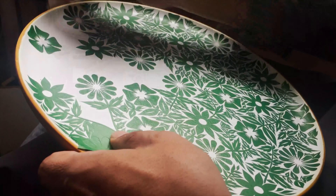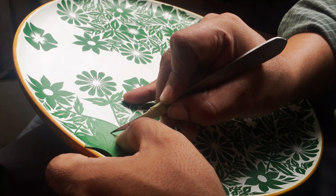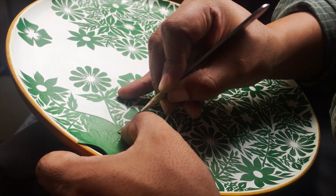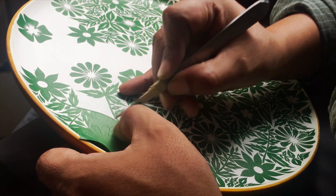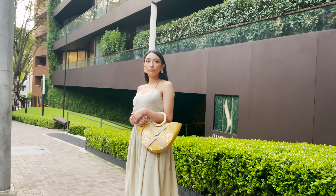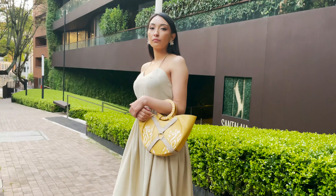Luxury revolves around a unique ancestral technique of Colombian origin from a small town called San Juan de Pasto. The material used comes from the Amazon rainforest and its extraction does not harm the Mopa Mopa plant. The bag carries in its DNA an autochthonous symbology that contains fragments of the history of Colombia.